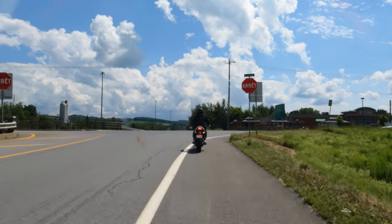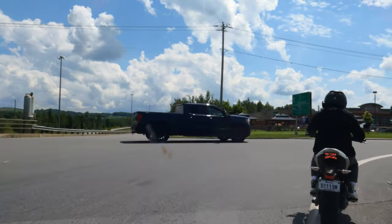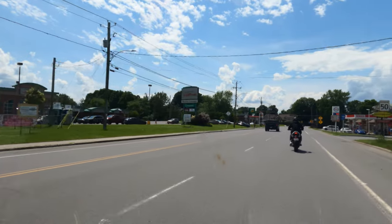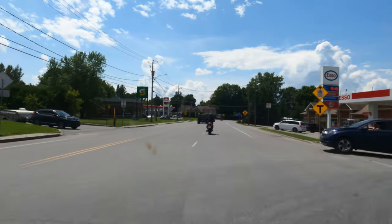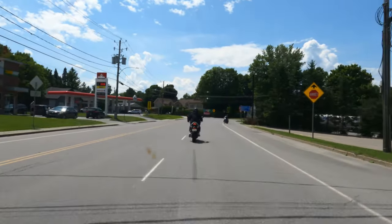We're coming into Stansted right into the town here. It's a little village. You got your grocery store, your gas station, there's a Tim Hortons here on the right. The gas is $1.55 a liter here. So we'll ride around here, I'll show you guys around.